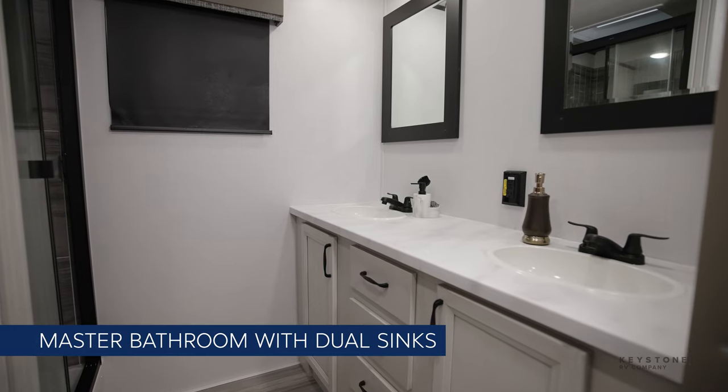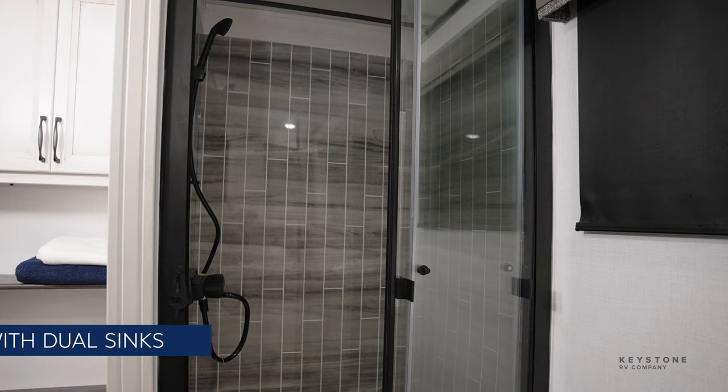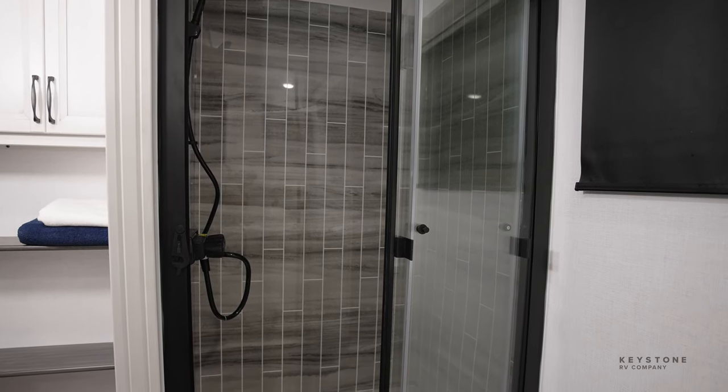In the bathroom, dual vanity sinks are perfect for couples and provide a ton of counter space and storage. The huge shower has a true residential feel with tile surround and glass enclosure.